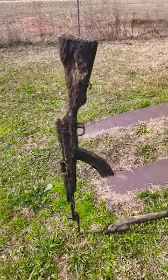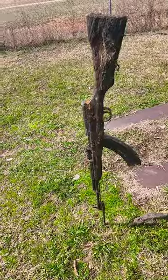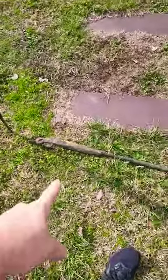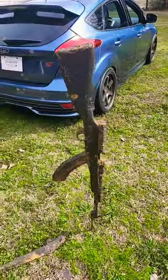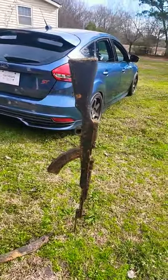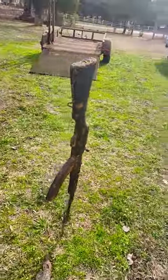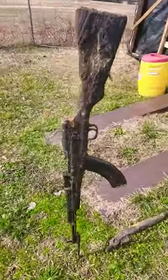All right everybody, this is my first time finding one of these bad boys — we believe it's an SKS assault rifle, along with a shotgun. Definitely gonna have a video coming out soon. Check us out at Dirty Mag Yackers; if you're new, you'll like it. Just like and subscribe and I'll show you how I found this bad boy.